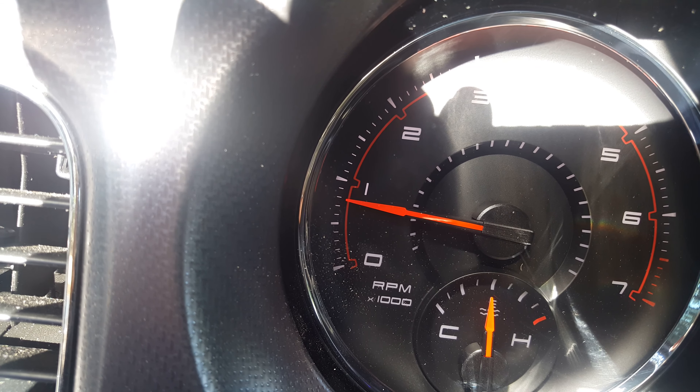Back to jumping. So yeah, comment and let me know. Feel free to post your own videos of your RPM idle. Like I said, just want to know — is this normal? Is this something I need to be worried about? Do I need to take it to the dealer? Still under factory warranty and an extended warranty, so let me know. I appreciate it.